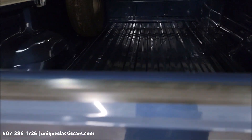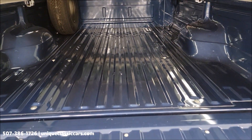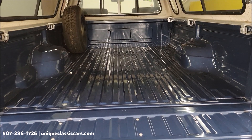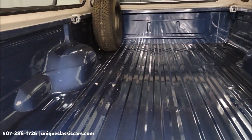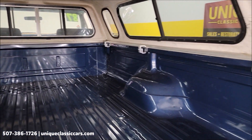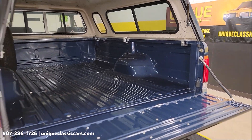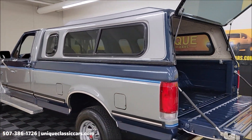For the bed — it does not appear this was used as any sort of work truck. The paint in the box still shines. Visit uniqueclassiccars.com and take your time looking through the still pictures, including the underside, interior, and engine bay.